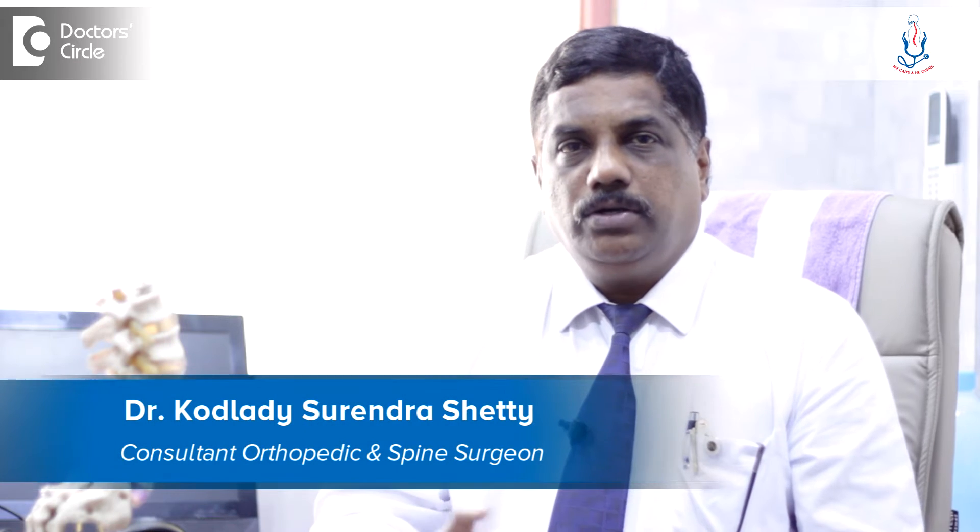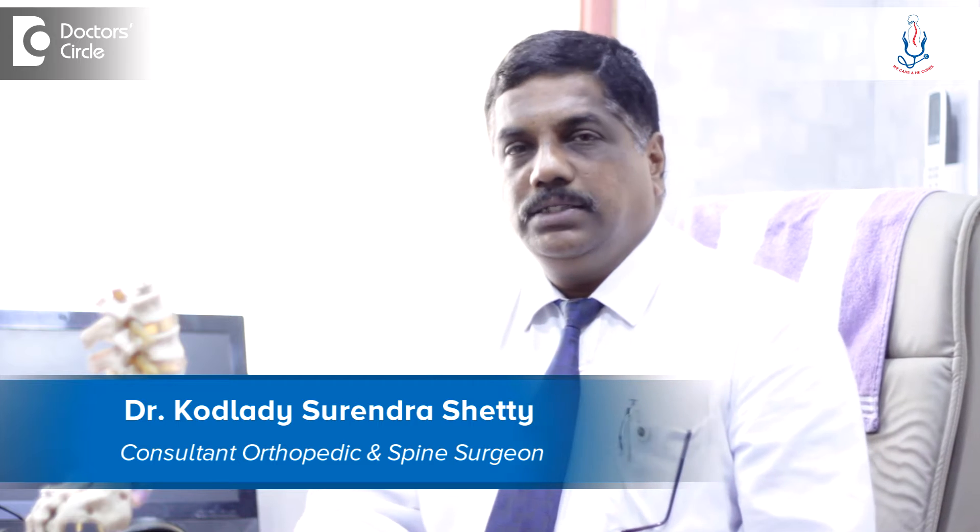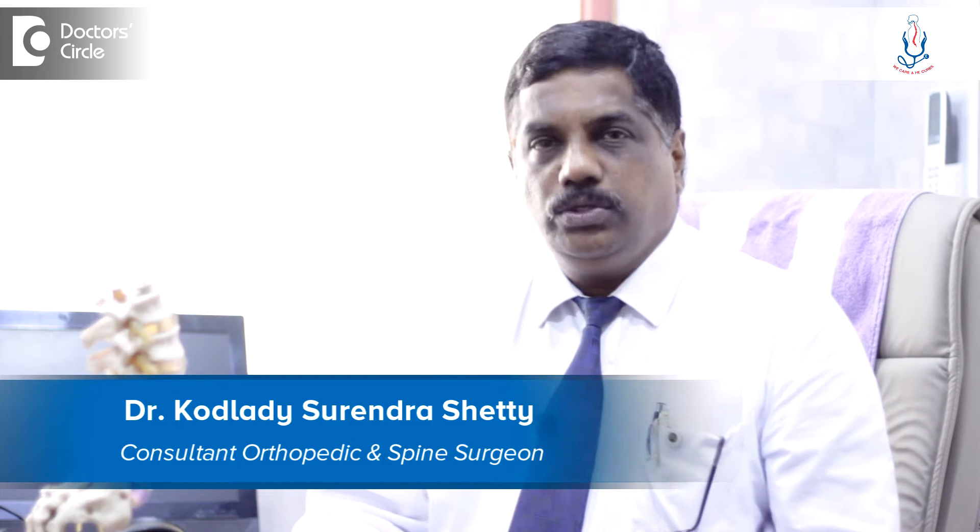Hi, I'm Dr. Kodladi Surinder Shetty. I'm a consultant spine surgeon at Spine Care and OrthoCare Hospital, Magdi Road, Rajajinagar, Bangalore.